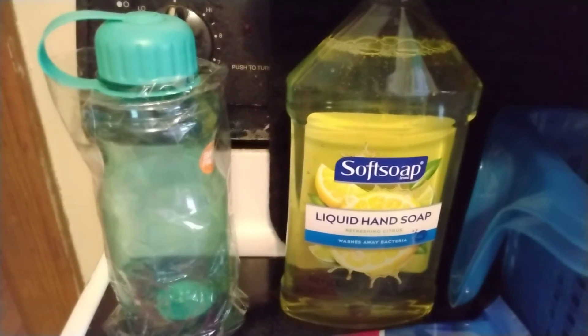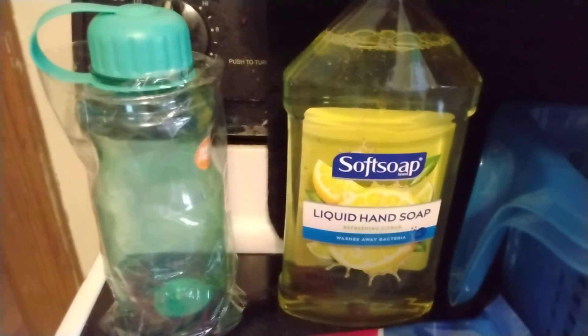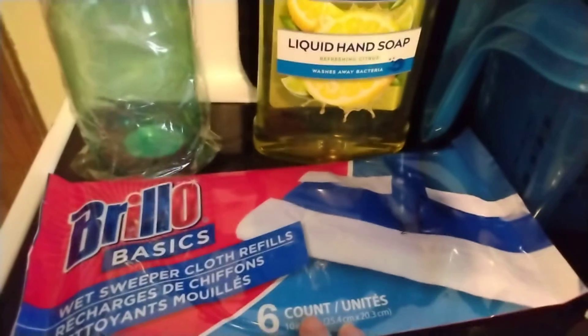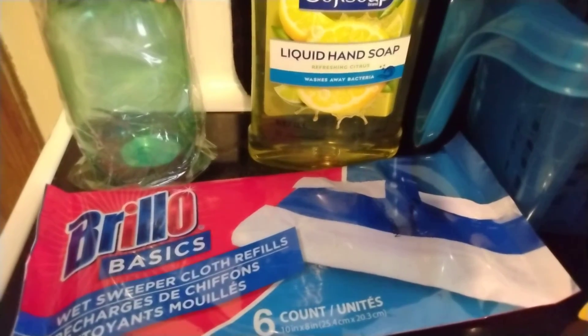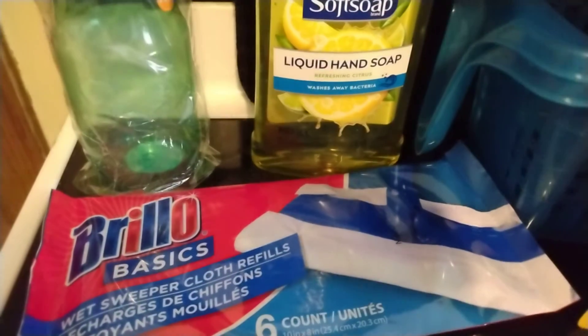And then I got this reusable water bottle in kind of a light green color, because I needed a new one. And then I got these Brillo Basic Sweep Cloth Refills — there are six of them in there, for quick cleanups around the kitchen. It fits right onto my Swiffer.